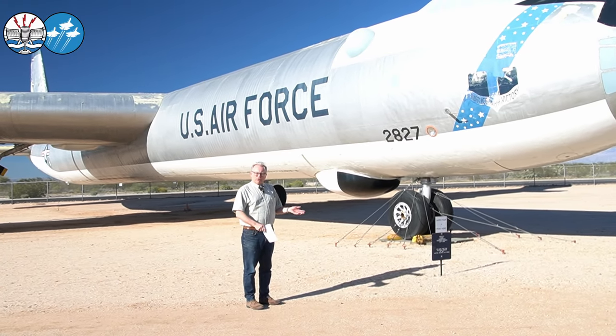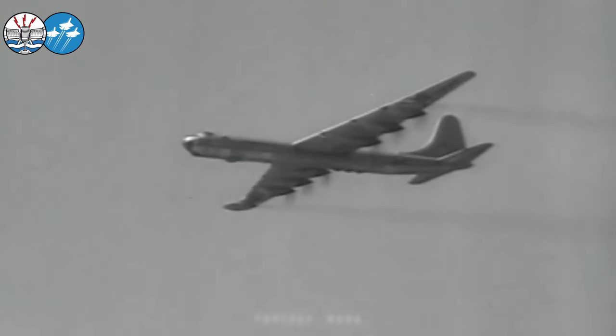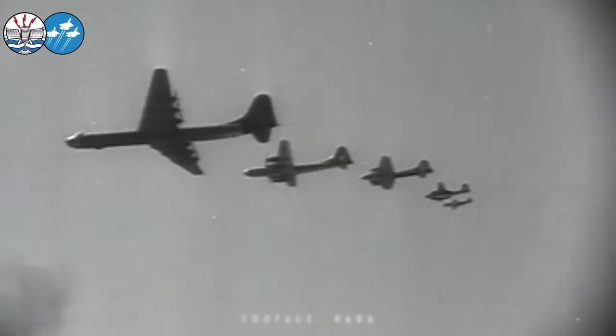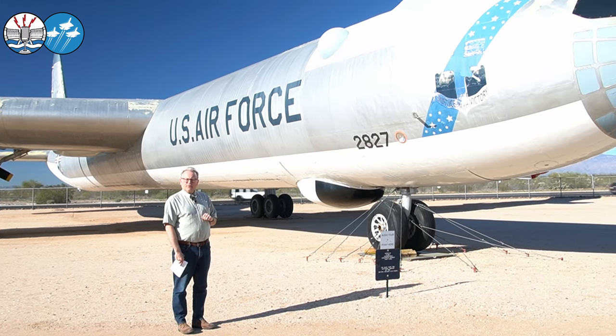This particular aircraft is notable as being the last of 383 built. It was the last one into service in August 1954, and it only served for five years before retiring to Fort Worth on February 12th, 1959 — making it the last produced, the last out of service, and the last operational flight of a B-36 ever.